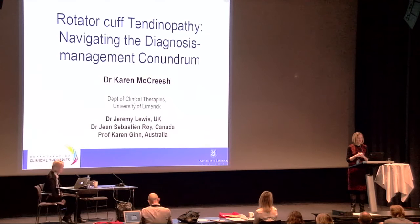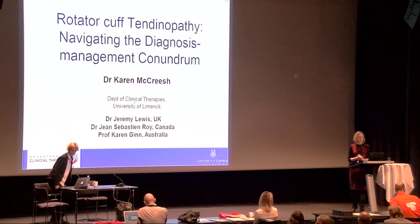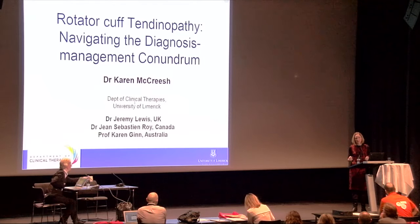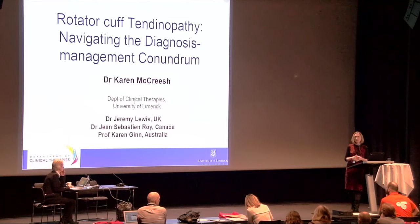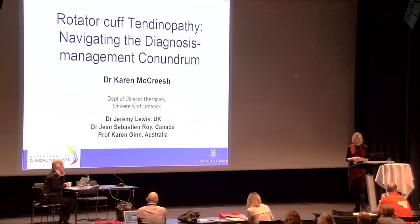Good morning. My name is Karen McCreet, and the paper I'm presenting is a summary of a clinical commentary paper that I co-authored, published in the Journal of Orthopaedic and Sports Physical Therapy in November of last year.